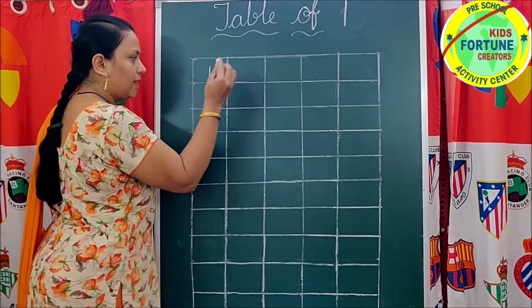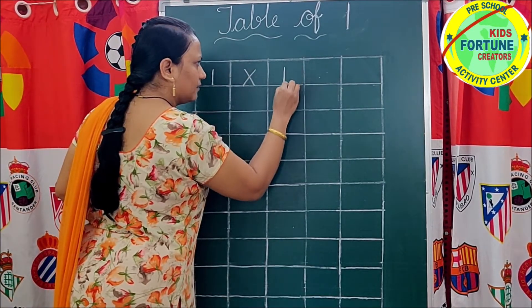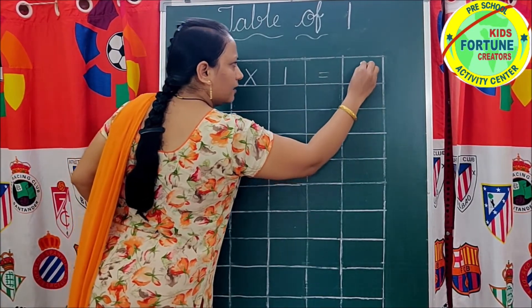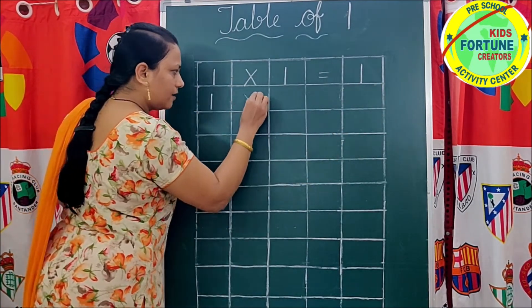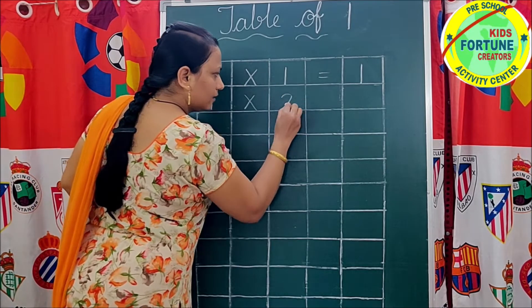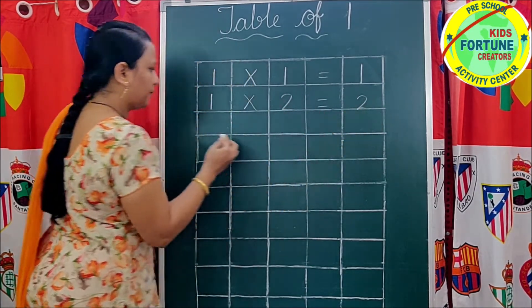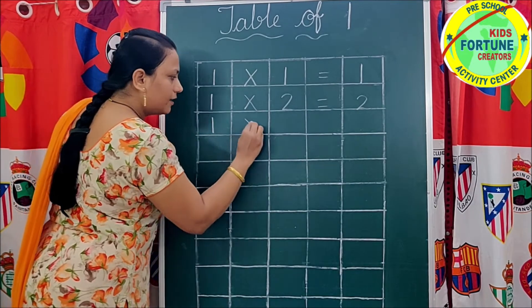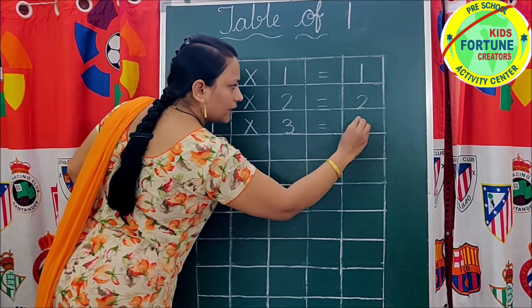1. 1 one's are 1. 1 two's are 2. 1 three's are 3.